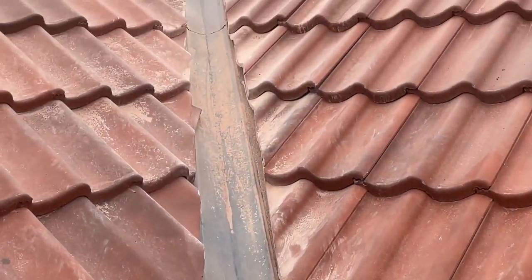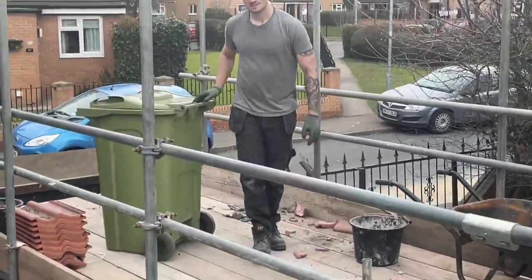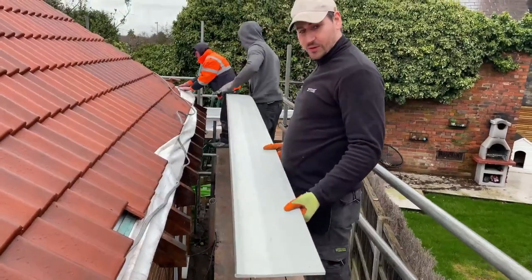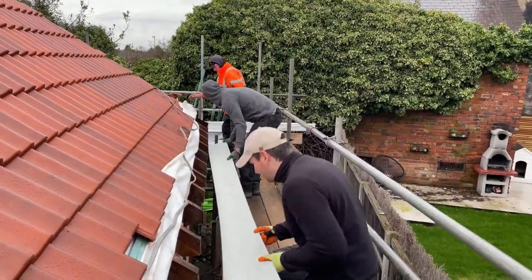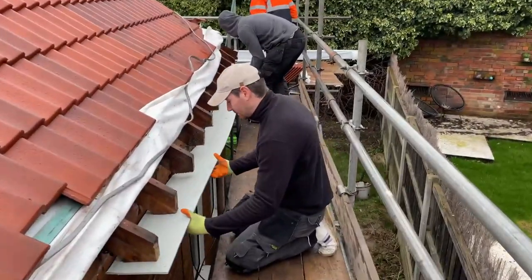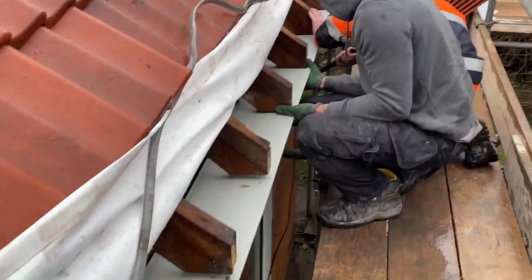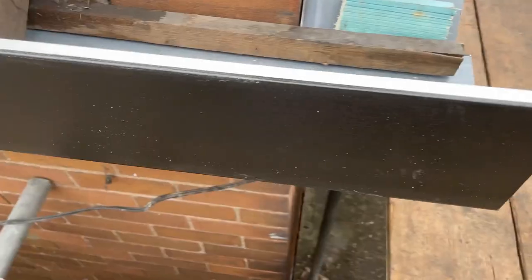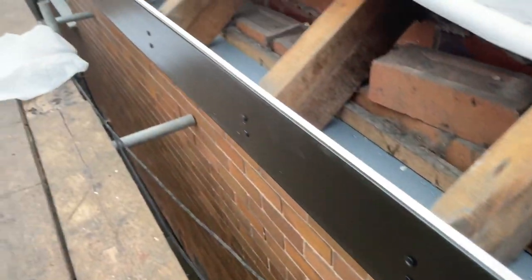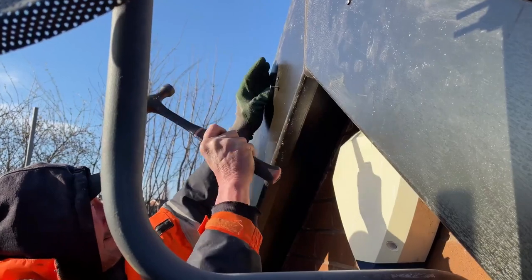It looks dirty and dusty, but as soon as they wash it all down, brush it clean, and it starts raining, it'll soon look good. They're going to start putting the soffits on now. Everything is going to be done as accurately and securely as possible — it's going to be there for another 30 to 40 years, not coming off after the next winter. Two nails, accurately placed.